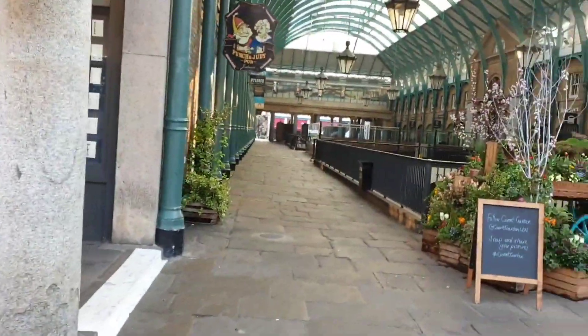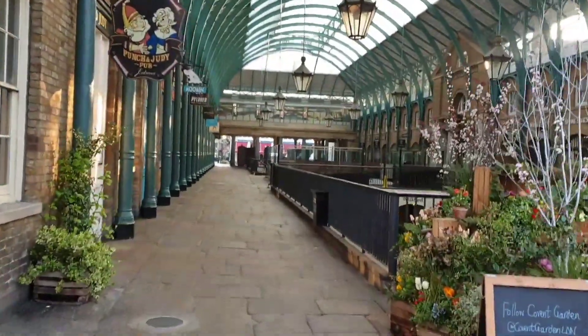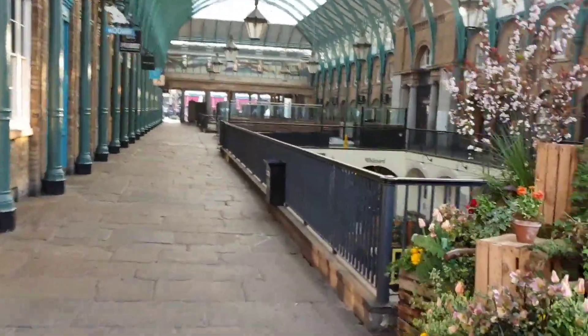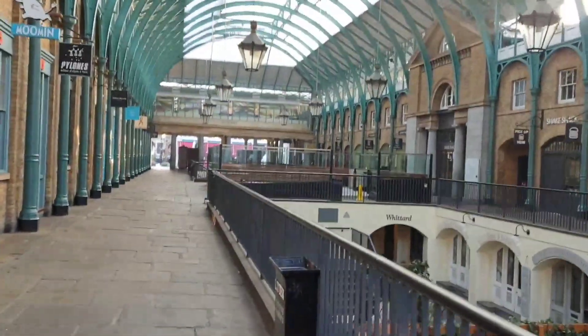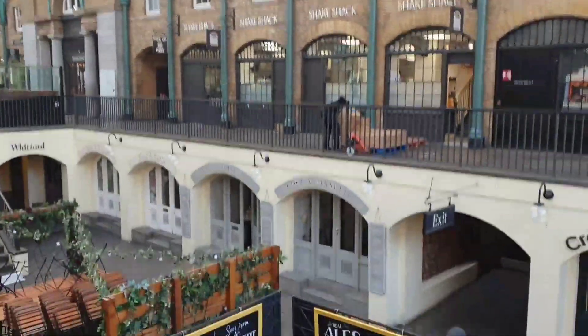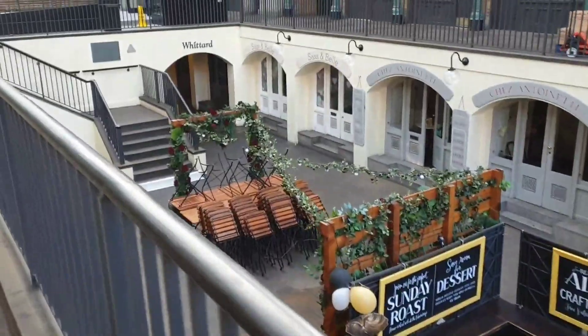You've got two main parts to the Covent Garden Corridor. This is the South Hall. As you can see, you've got little shops where you can buy all sorts of things, souvenirs, etc. But then down in the middle at the bottom, some great places to come, sit, have a coffee, and a few more shops down there as well.